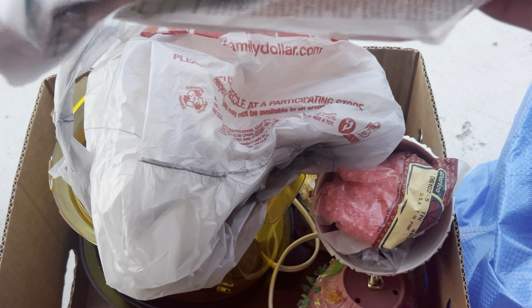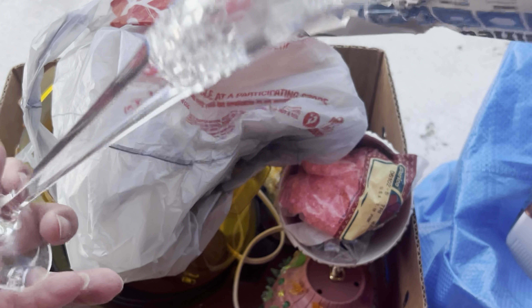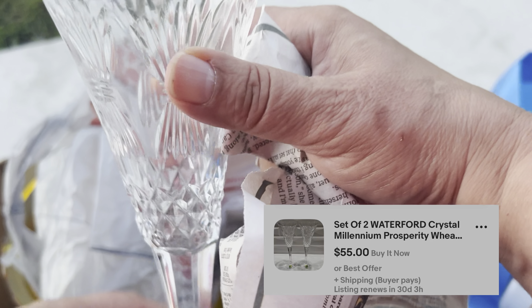On the way back I stopped at two places. At a small little thrift store I found Waterford — $1.99 for the set, still with their Waterford stickers right on them. So those are really nice at $1.99.